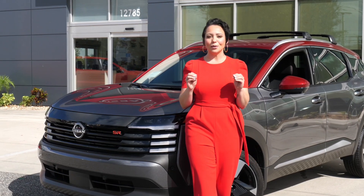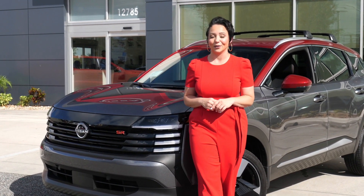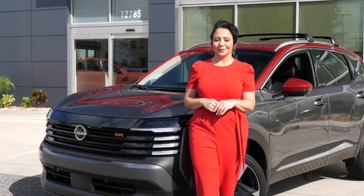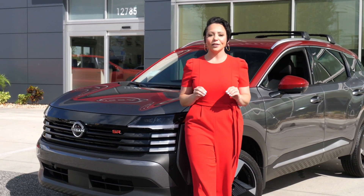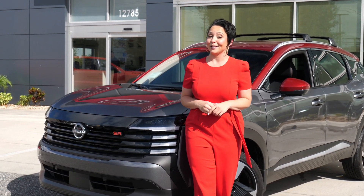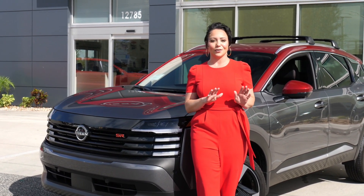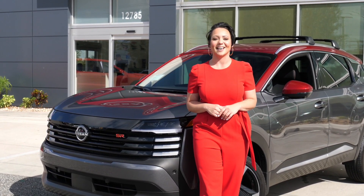Well folks, there we have it — that was the beautifully modern redesigned 2025 Nissan Kicks in the SR trim level. If you're on the fence with this vehicle, I don't think you will be after watching this, with all of the space packed in here, all of the safety features, the beautiful sleek design, and 33 miles per gallon combined fuel efficiency. If you're not wanting a sedan but you want that SUV, look no further than the 2025 Nissan Kicks.